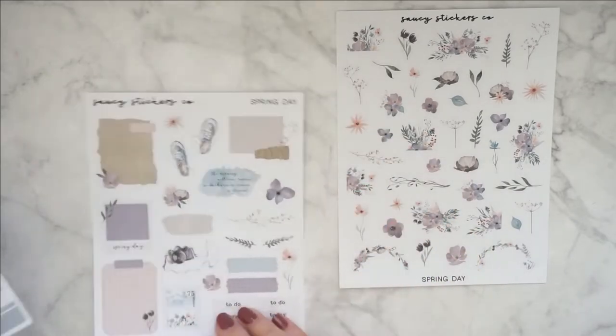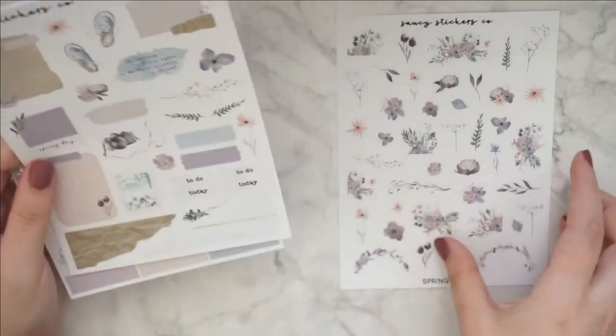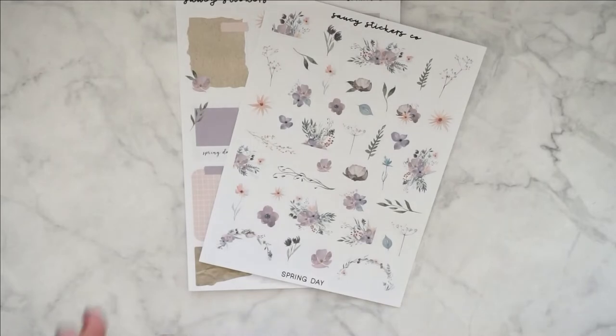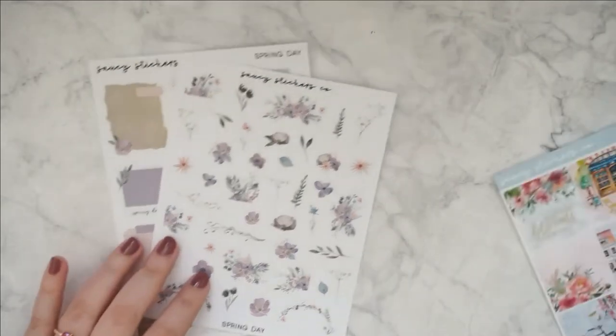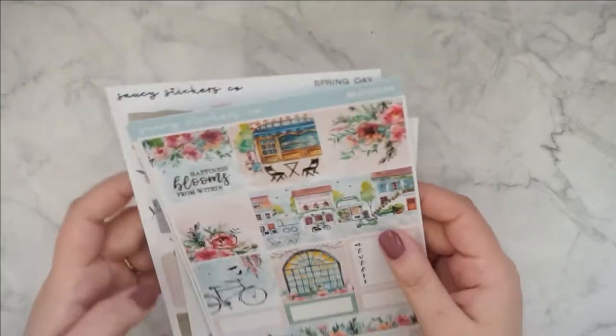I think I love these boxes — I think this is going to look so good. I love the Polaroid sticker over here. I'm so excited for this. That was everything from Saucy Stickers Co., another shop that I really, really love.